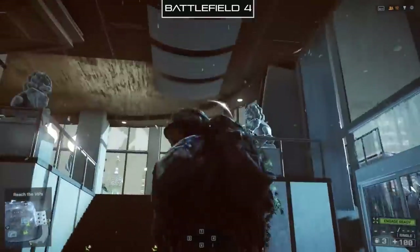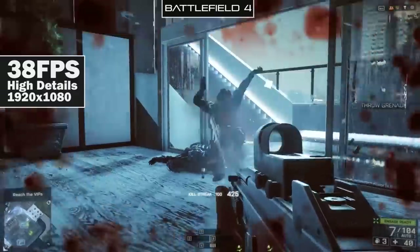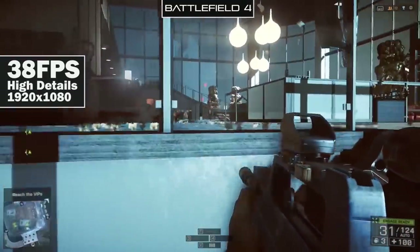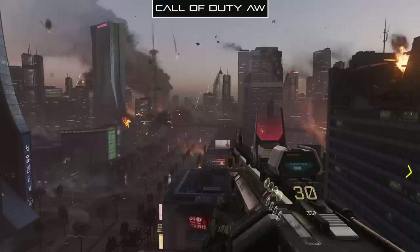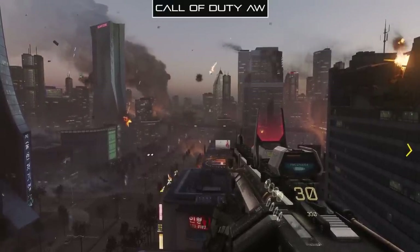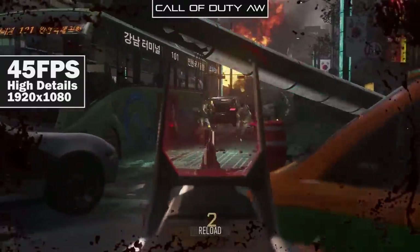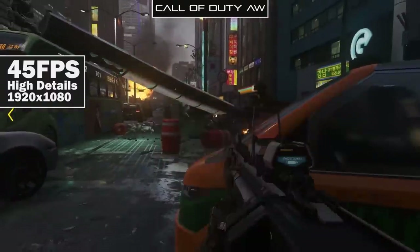Battlefield 4 gives us a better result at 38 frames per second at 1080p with high overall details. In most circumstances this game hovers around 40 FPS, which is just playable. Lowering the resolution will definitely give you a bump in FPS. Call of Duty: Advanced Warfare is a bit easier for the Alpha to run — we're getting about 45 frames per second on average at 1080p with high overall detail, with great environmental and character elements. The Alpha definitely shines here compared to what we saw on the PlayStation 4 and Xbox One.